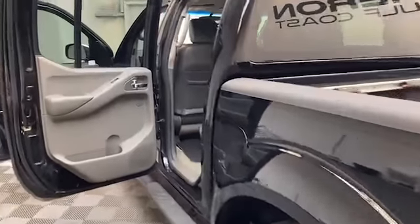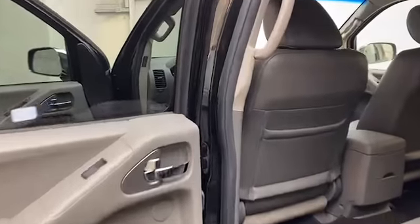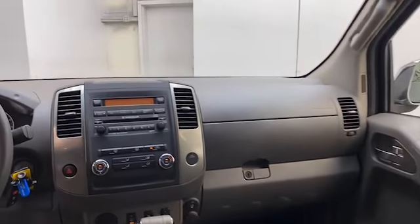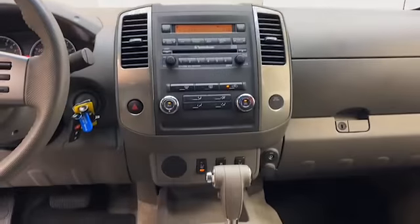Inside, you'll find comfortable leather seating for five, heated front seats, remote keyless entry, CD player, and Bluetooth technology to keep you connected.